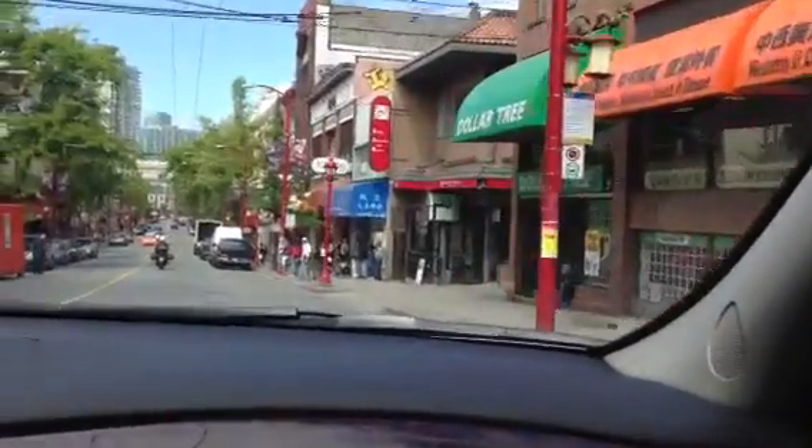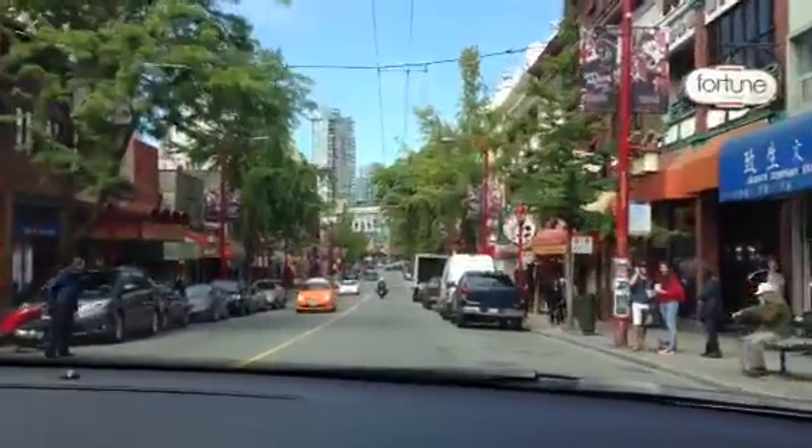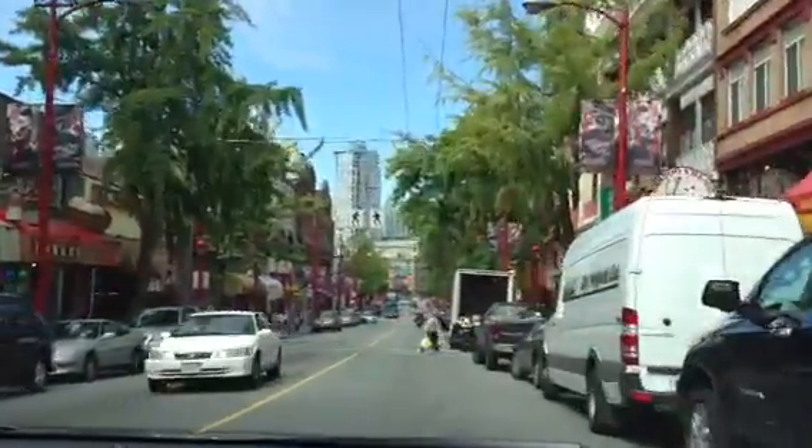And also a bank beside, and a luxury store there. Some grocery and other stores. Huge Chinatown in Vancouver.